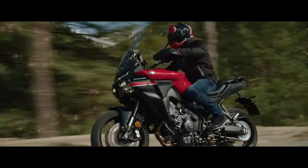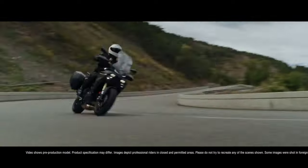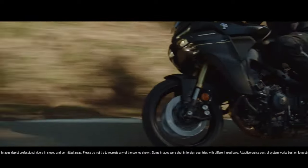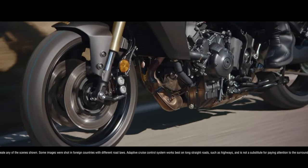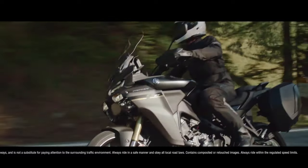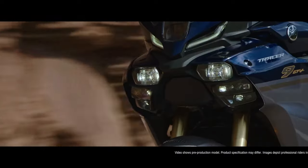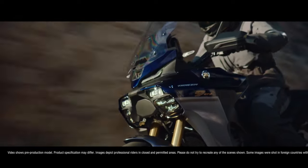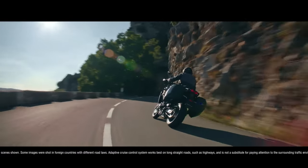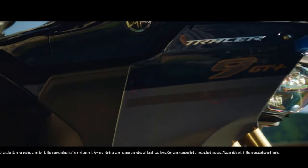Full of specification beyond expectations of a middleweight, the Tracer 9 GT packs a real punch. New bodywork and a tall, electrically adjustable windscreen all add to the comfort and adaptability of the GT, with even more space to accommodate a pillion and rider who has the benefit of a two-step adjustable saddle. As the name suggests, the Tracer 9 GT has what it takes to take on big journeys, but above all, it has been designed to be a fun and engaging motorcycle.